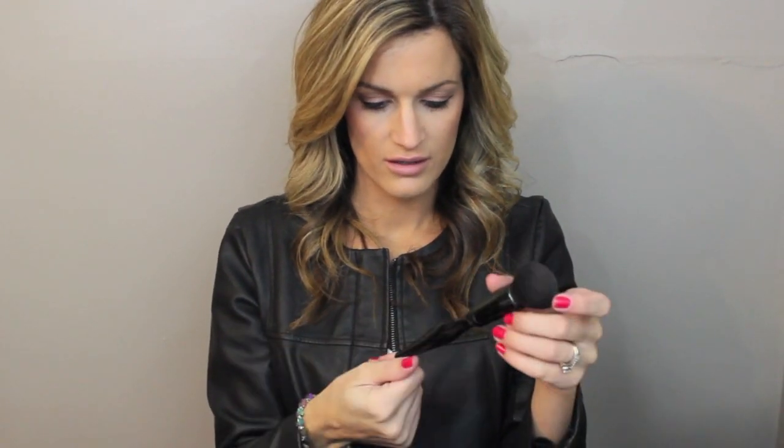I got this brush also from my dad — I believe it's the Sonia Kashuk Multipurpose Blusher Brush. It's this round brush and it's super dense. It's perfect for applying your powder or your blush. You could probably even use it for your foundation because it's so dense. I love this little brush.